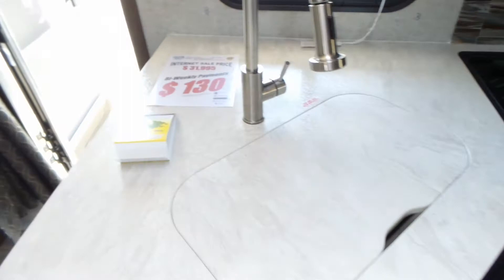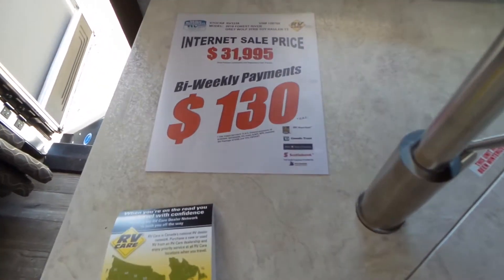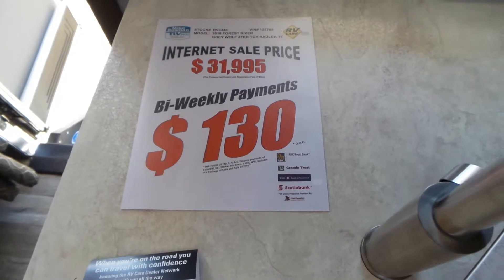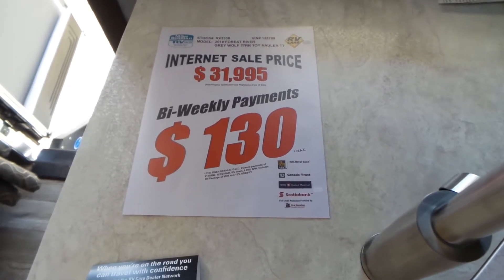This unit is priced at $31,995 and can be viewed here at Mike Roseman RV. If you'd like any further information, you can reach us toll free at 1-800-811-8733.